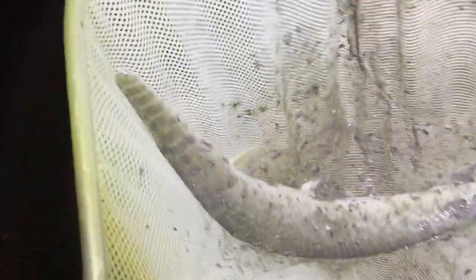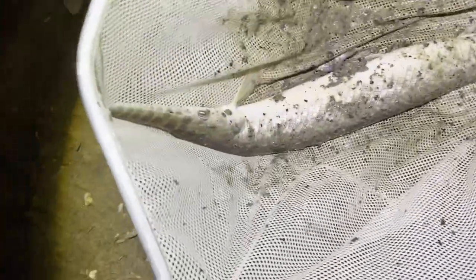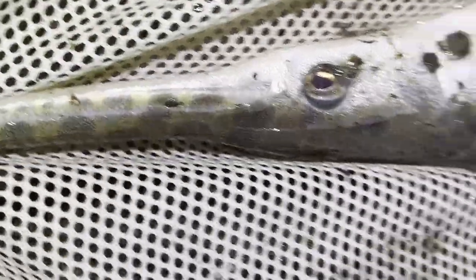We just got another spotted gar. I caught it in about six inches of water — got his head right into this dip net and then the rest of his body slid right in. It's October, the water's probably 39 degrees, very shallow, and they were actually feeding on a baby hybrid bass in here, which was amazing to see.